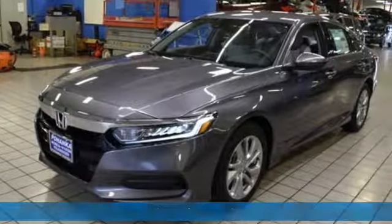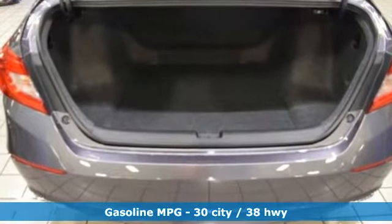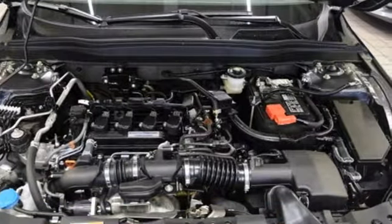It's well equipped with the features you need: Bluetooth wireless audio streaming, push button start, dual zone climate control, smart vent seat mounted airbag, and power mirrors.